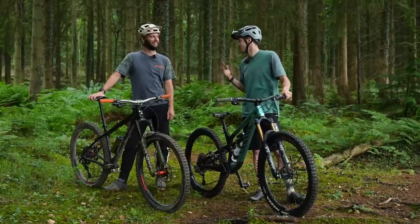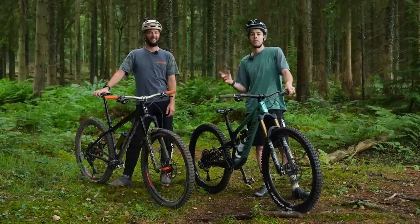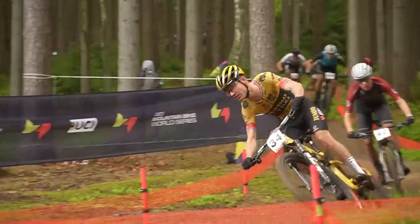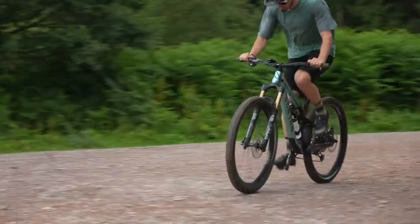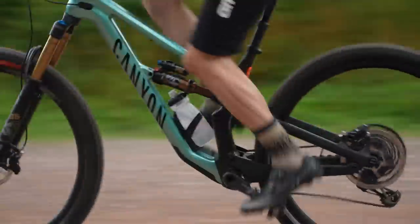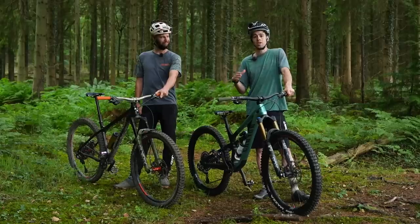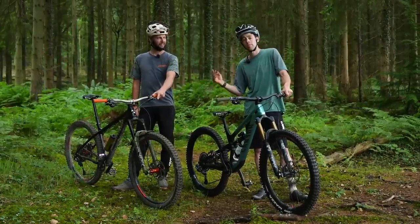Hardtail versus full sus — it's a debate we've been having for years, and as the bikes have got better and better, it's become a closer and closer run thing. Especially with the proliferation of lockouts and just how well they work these days. But as the bikes get gnarlier and chunkier and designed for smashing around, is that suspension still as useful for traction? Is a direct drive power transfer for a hardtail going to play out?